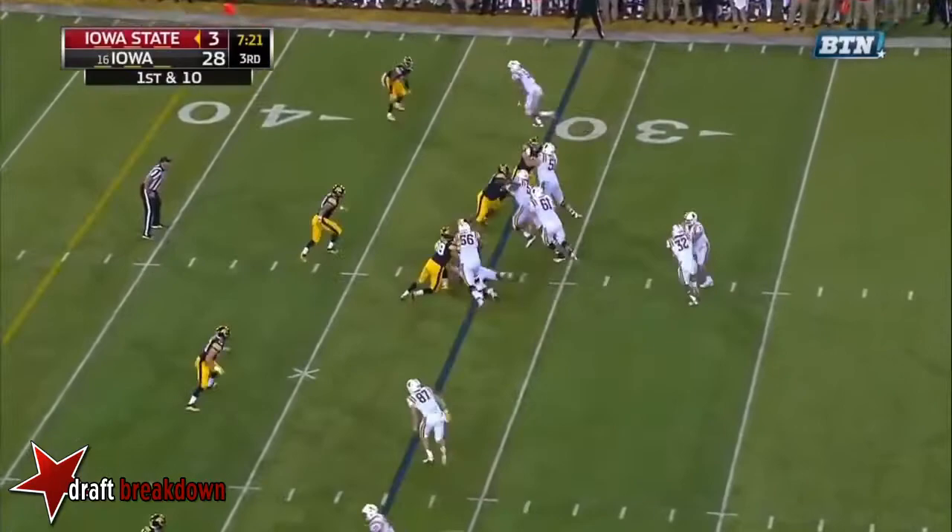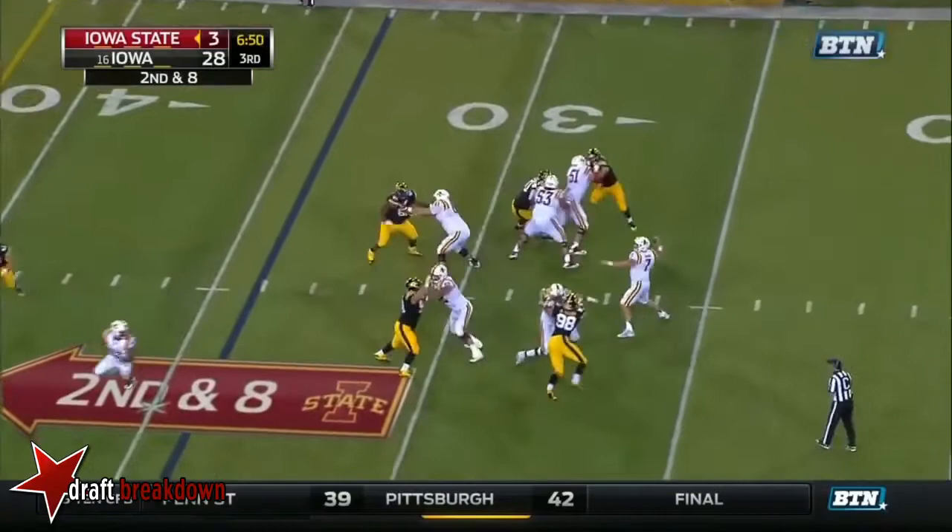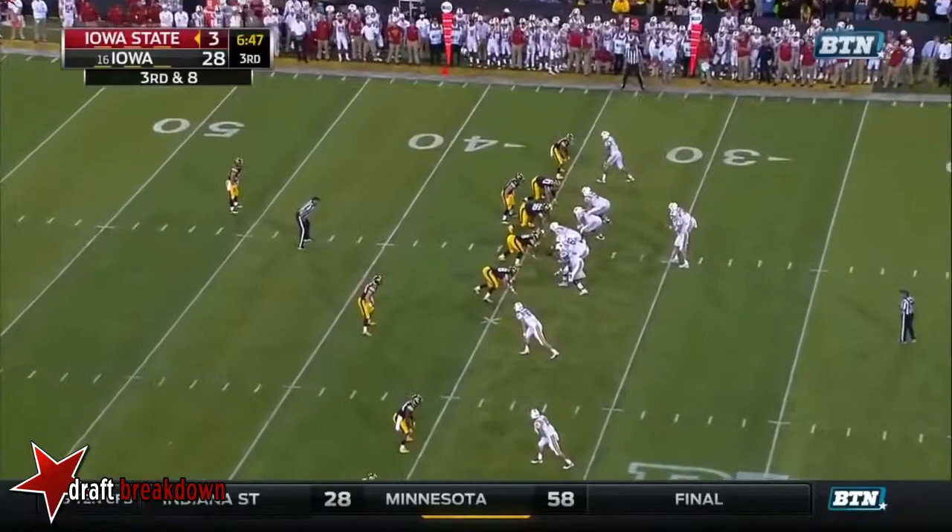On first down, Montgomery with the carry, and Montgomery to the 30. Other than the quarterback, they haven't really run the ball well at all, which means they're getting beat up front. Second and eight at the 34, good protection for Lanning, and he throws it too tall.